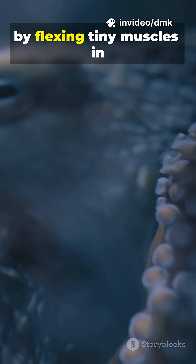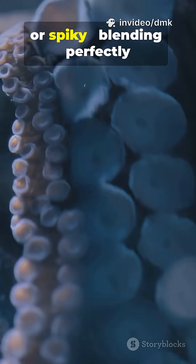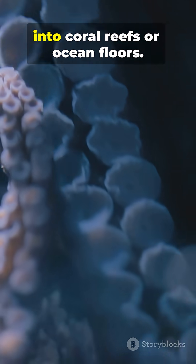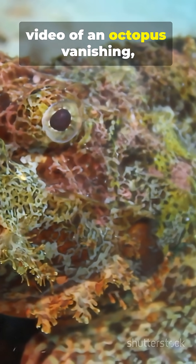They can even change texture by flexing tiny muscles in their skin to look bumpy, smooth, or spiky, blending perfectly into coral reefs or ocean floors.